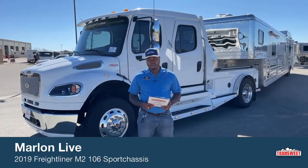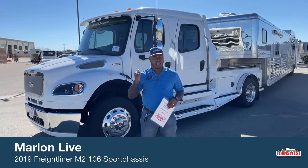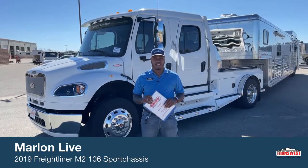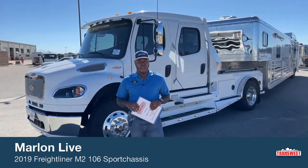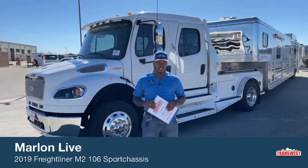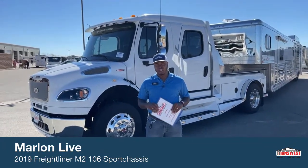It's a pleasure having you guys back to check out our videos. You guys have seen this one before, but I wanted to go over a few things I haven't mentioned on this truck. We're looking at a 2019 Freightliner M2 106, sport chassis conversion. There are a few things that are different when it comes to sport chassis trucks.